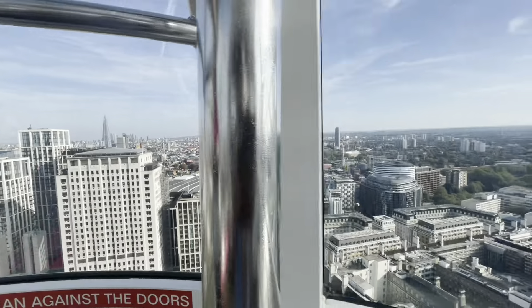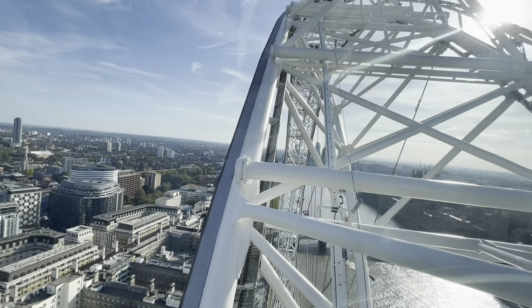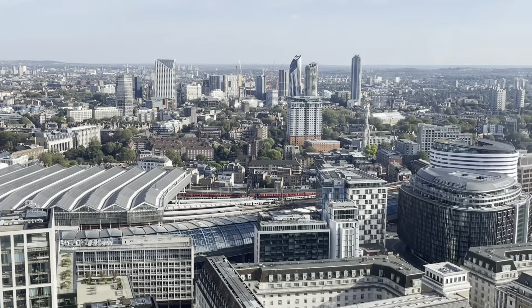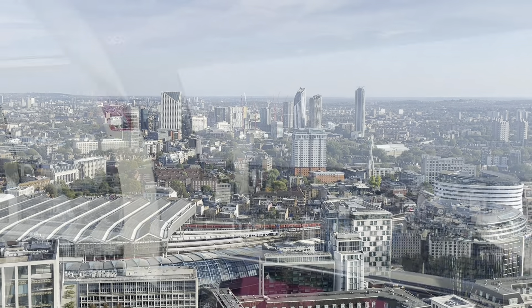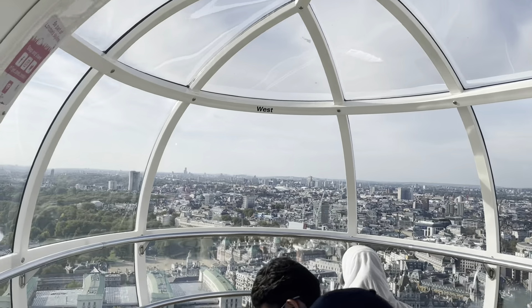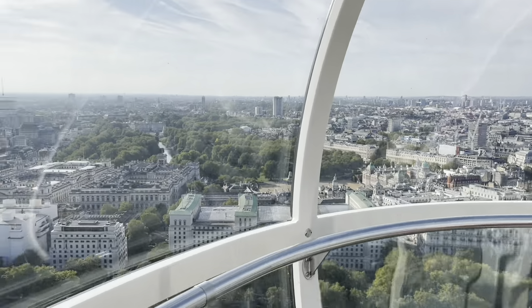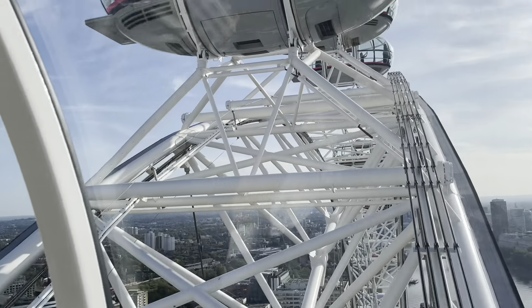The ride moves very slowly, which enables one to have ample opportunity to shoot photos and videos from all angles. On a clear sunny day like this, you can see up to 25 miles in surroundings.